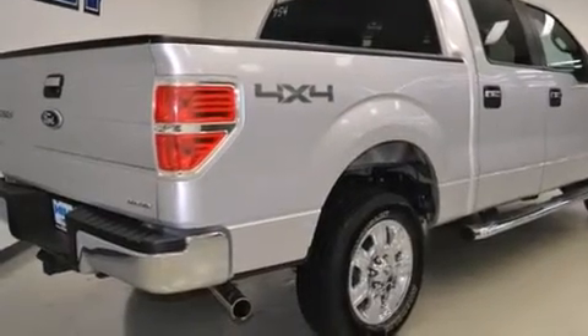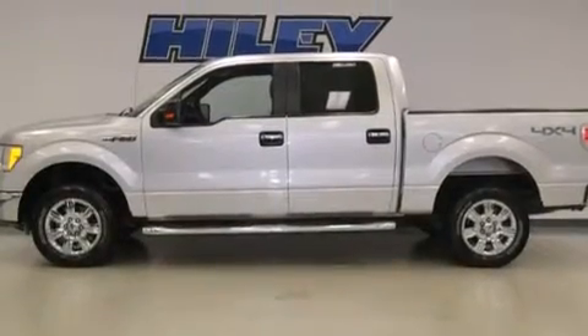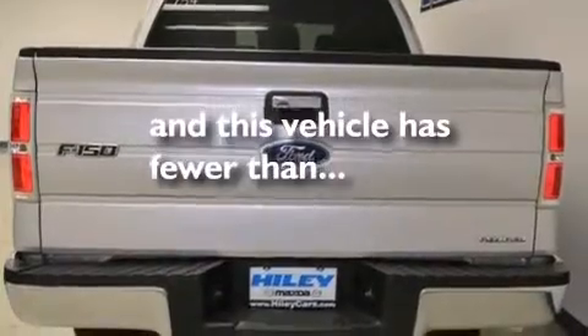Features include a split folding rear seat, front side impact airbags, keyless entry, a security system, traction control, and this vehicle has fewer than 45,000 miles on the odometer.